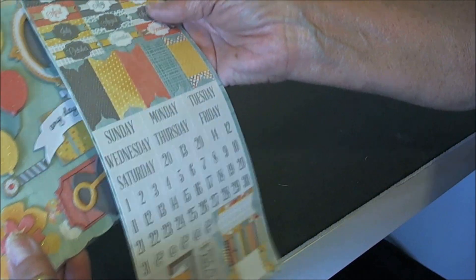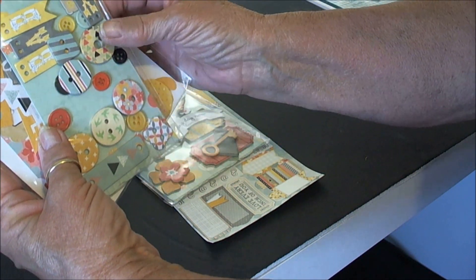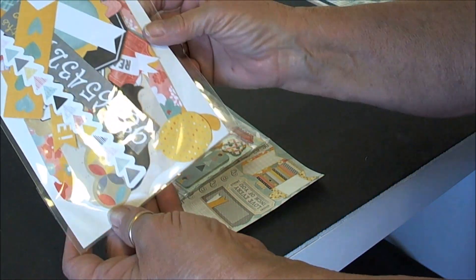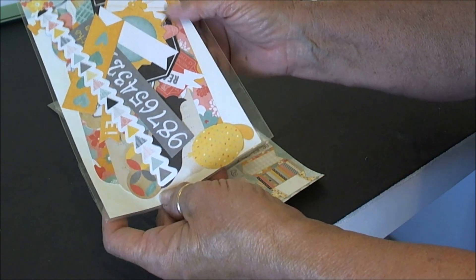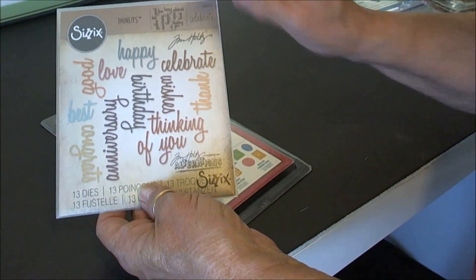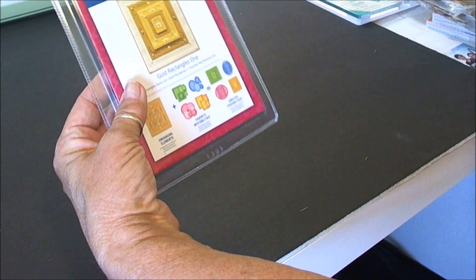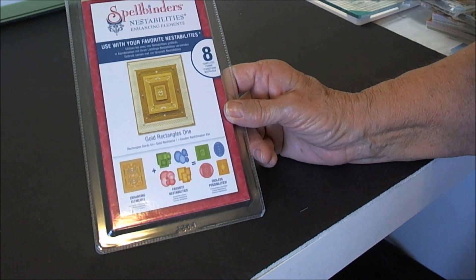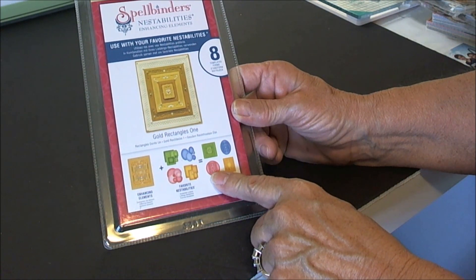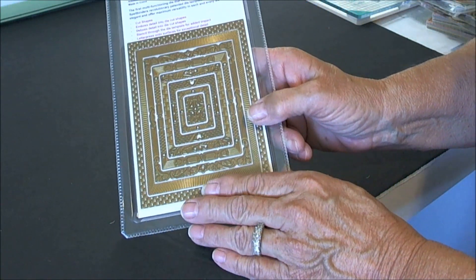Next she said she had some things from Bow Bunny for a baby or children that she wasn't going to use and would stick them in — maybe I'd be able to use them. Terrific! But it just keeps growing. She said she ended up with two die sets: one is the Sizzix Thinlits, a Tim Holtz words die, and the other is a Spellbinders. I used to work for Cut at Home and have a lot of Spellbinders dies, but I didn't have this one — I was just thrilled.